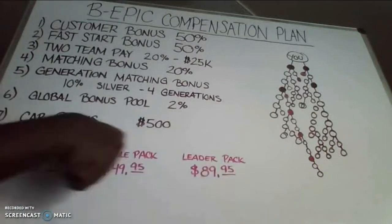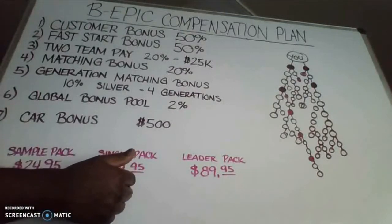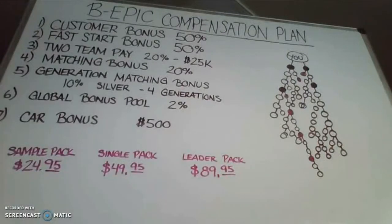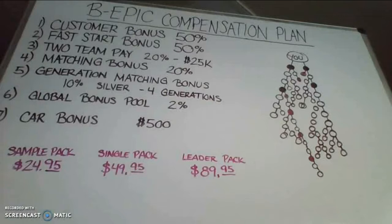This is also your monthly auto ship. I would highly encourage you to get an auto ship of at least $49.95 or $89.95. This is the most amount of money you will have to spend to reach the top of the compensation plan. This is going to attract a lot of people because it's very affordable and can bring college students into the business and allow them to be successful, versus high ticket items which only attract a certain crowd.